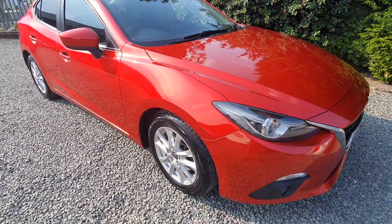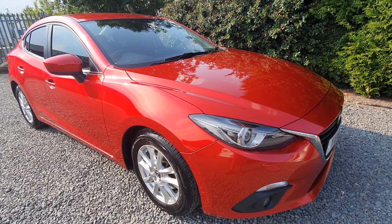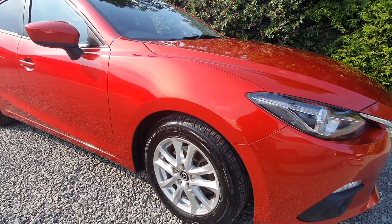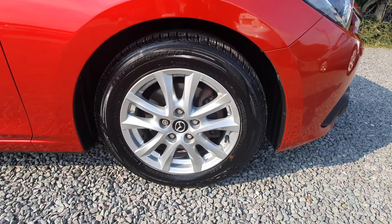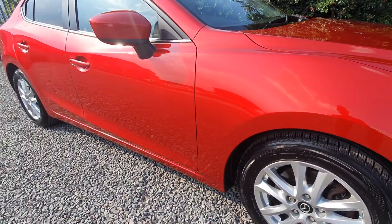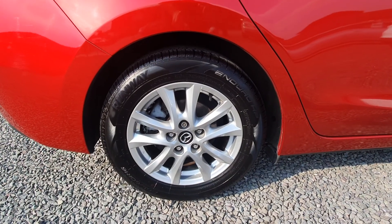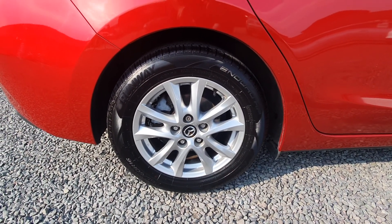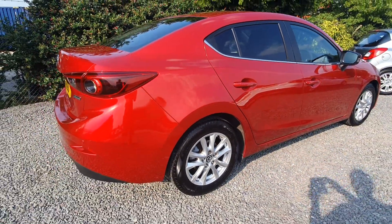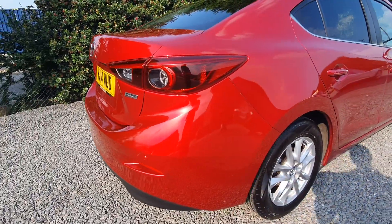I have a lovely Mazda 3 here — fantastic condition, beautiful pearlescent red colour. Only one owner from new, plus ex-demo. Great wheels and tyres, fantastic long MOT, rear parking sensors, 20 pound road tax, and over 70 miles per gallon.